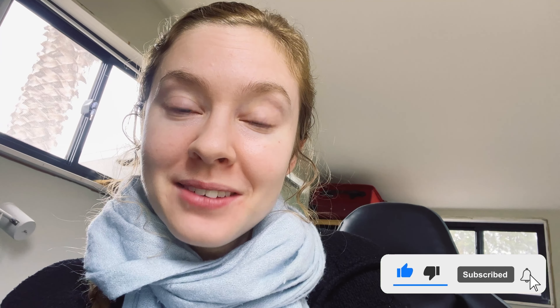That brings me to the end of the video. If you enjoyed it, be sure to give it a like and subscribe — and if you didn't, leave a comment below on what I can improve on. See you next time!